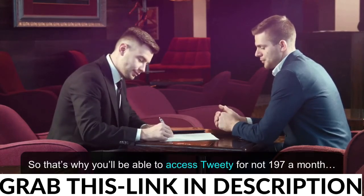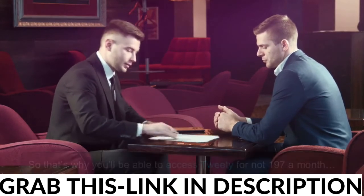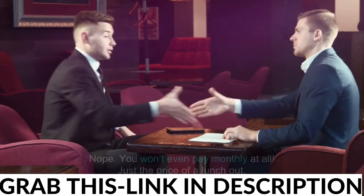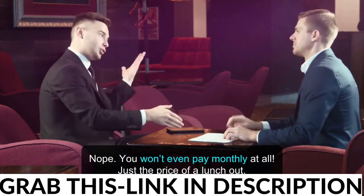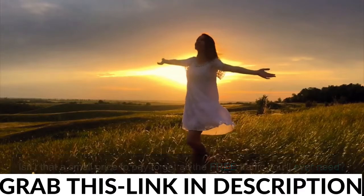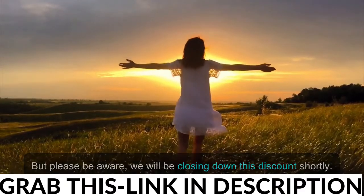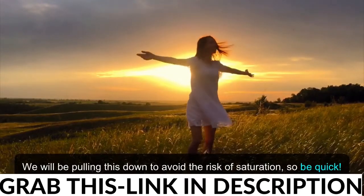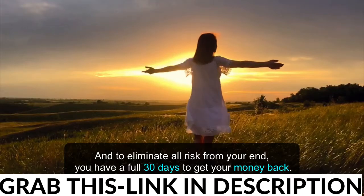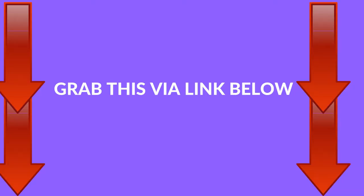So that's why you'll be able to access Tweety for not $197 a month, not $97 a month, not $47 a month. Nope, you won't even pay monthly at all — just the price of a lunch out. Isn't that a small price to pay to get all the free traffic you'll ever need? But please be aware, we will be closing down this discount shortly to avoid the risk of saturation, so be quick. And to eliminate all risk from your end, you have a full 30 days to get your money back. The only way you lose is by not getting your hands on a copy of Tweety. Click the button below right now and get started with Tweety for the lowest possible price.